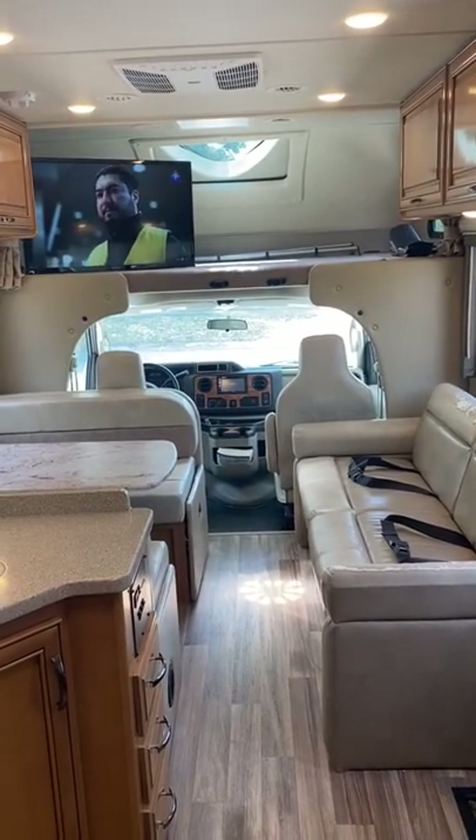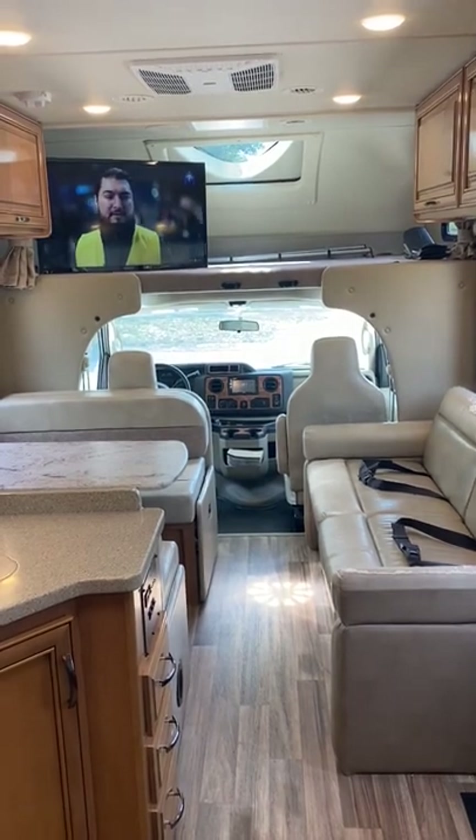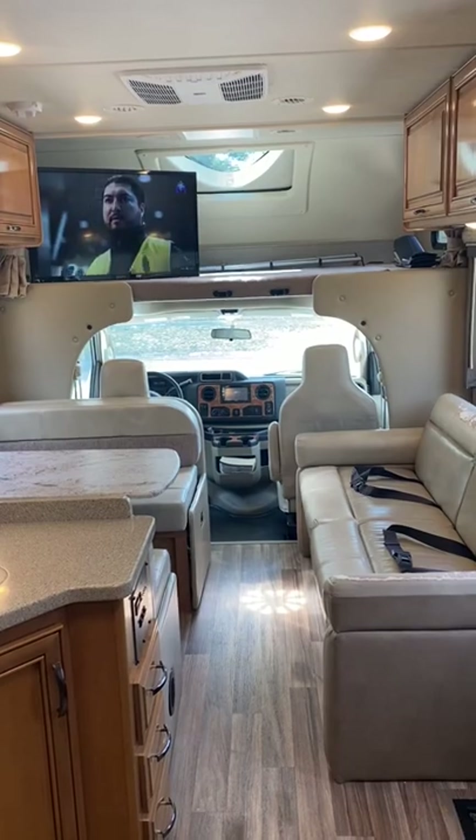Today is March 31st, 2022. We're standing inside of a 2018 Thor Quantum 26 RS.